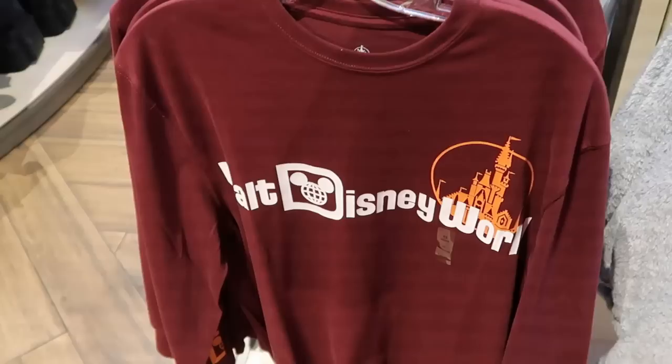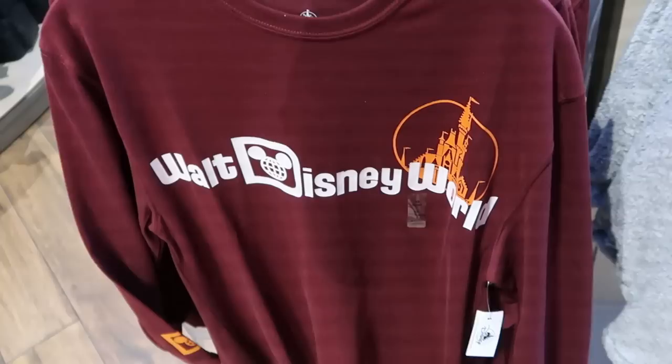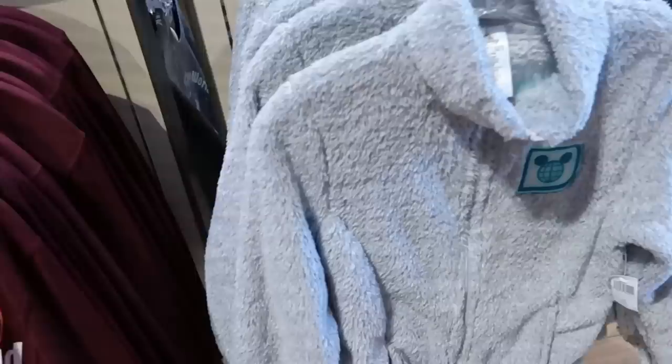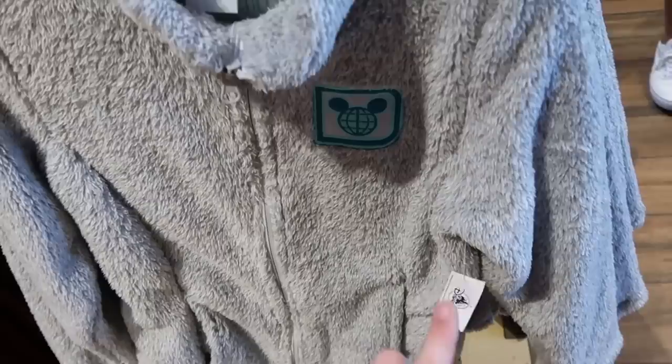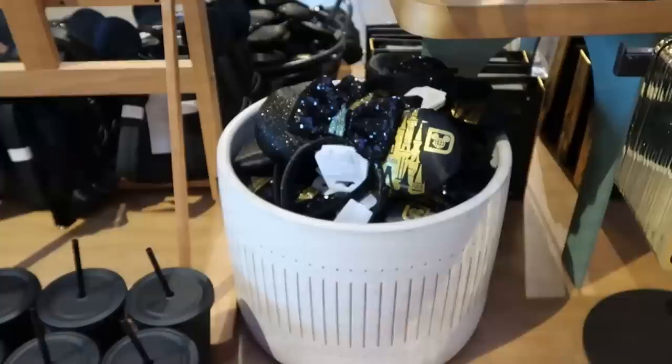Looks like they also still have those long sleeve t-shirts - the maroon one that says Walt Disney World with Cinderella Castle on the front, the Spirit Jersey logo is on the sleeve for $40. Right next door is a very very fuzzy, heavy full zip jacket - also embroidered with your Spirit Jersey logo - these are $75, with pockets on the front and bottom, and embroidered Walt Disney World on the backside.